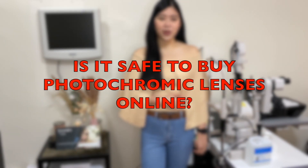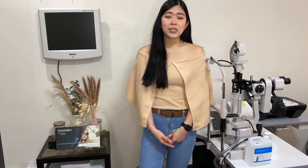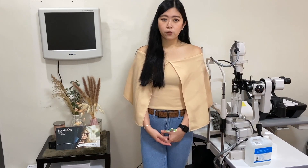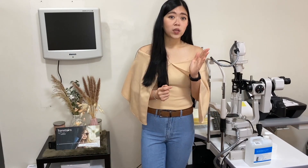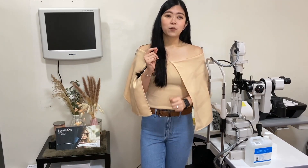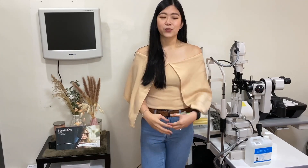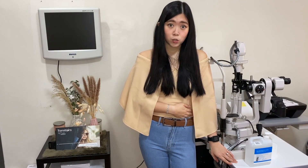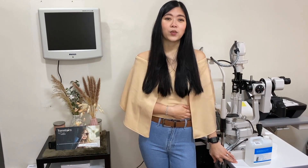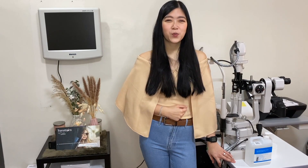One last question before we end: is it really safe to buy photochromic lenses from online sellers? For me, it's not really safe, because they might offer you lenses that are not of good quality and they really don't know the science behind them. I bought some photochromic lenses sold online that were very cheap — I'll be showing you those in my next video. Would you buy a product sold online that is cheap but not from a licensed seller? That's for you to answer. Thank you very much for watching this vlog — until our next video!